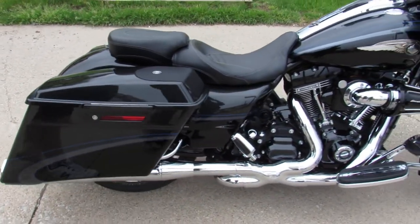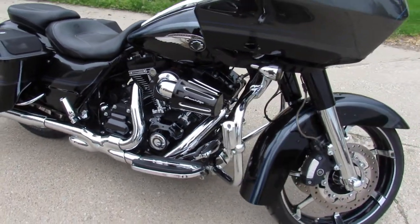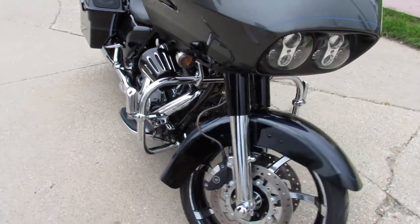Hard to find bike. It's a numbered bike — 892 out of 900 anniversary bikes built. It's got the 110 cubic inch Screamin' Eagle motor.